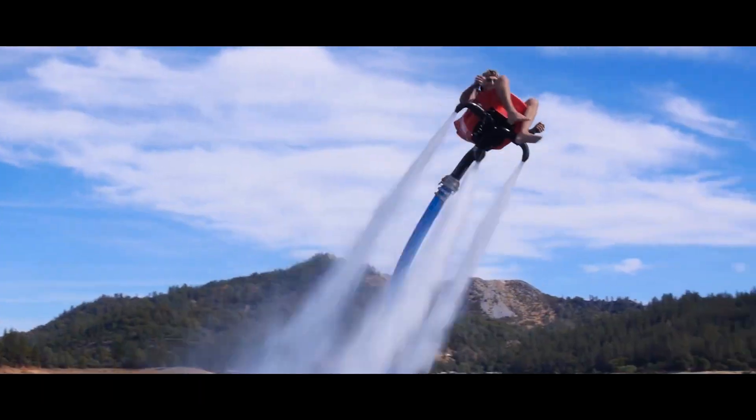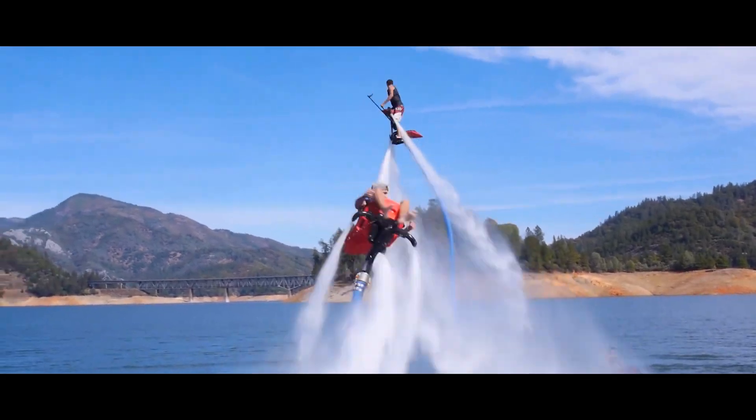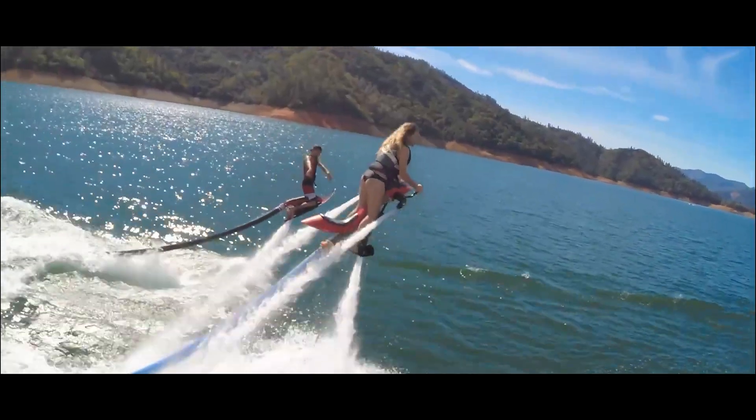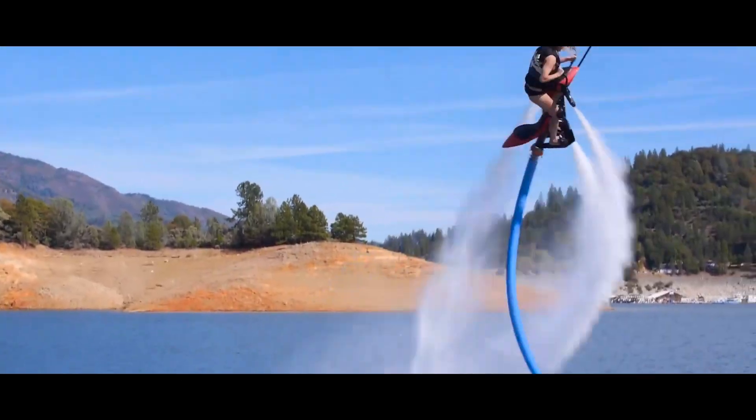Furthermore, they've introduced a maneuver similar to a spider bike, delighting Star Wars enthusiasts. These magical riders can ascend up to 9 meters and reach speeds up to 40 kilometers per hour.